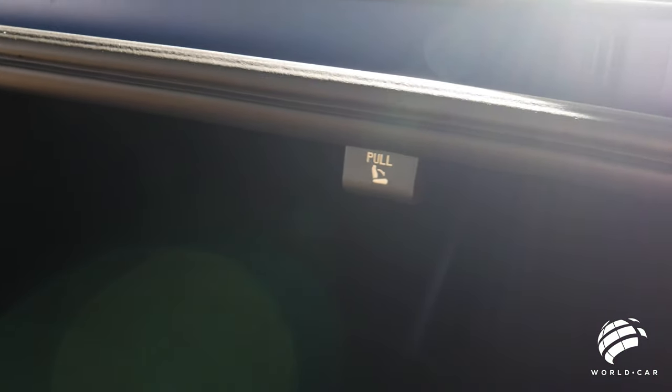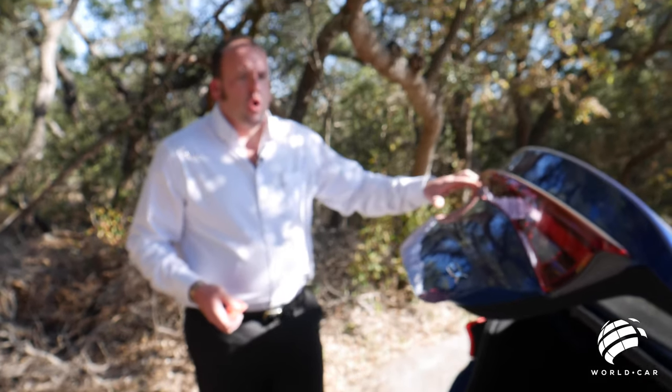You do have a 60/40 split-folding rear seat to accommodate a little bit more room. So in the event that you have something longer than what would fit in the trunk, you can lay down one side or both at the same time and have space all the way up to the front seats. A lot of customization but a lot of utility built into a sedan — something you really don't see in a lot of cars these days.